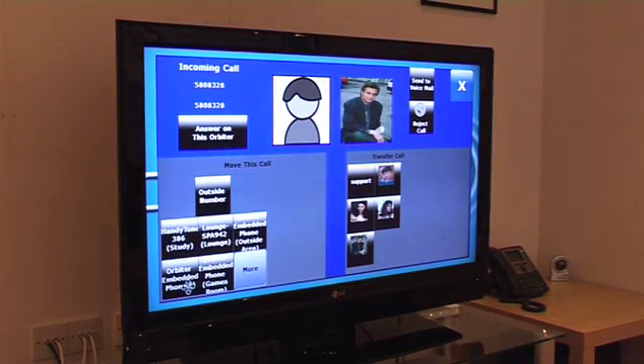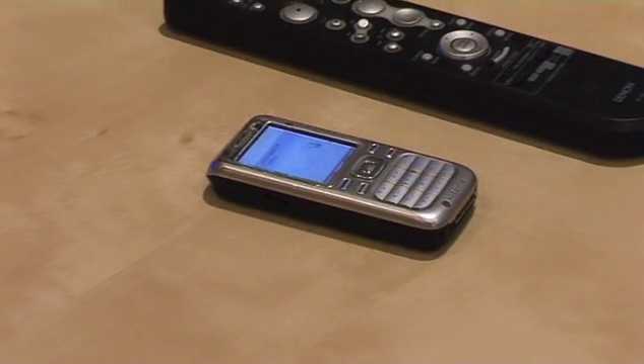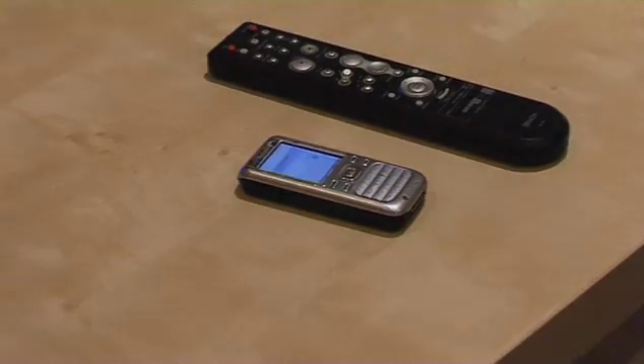For more serious work, you can use Dianemo on the desk in your study. You can even watch live or recorded TV while you work on your normal PC.